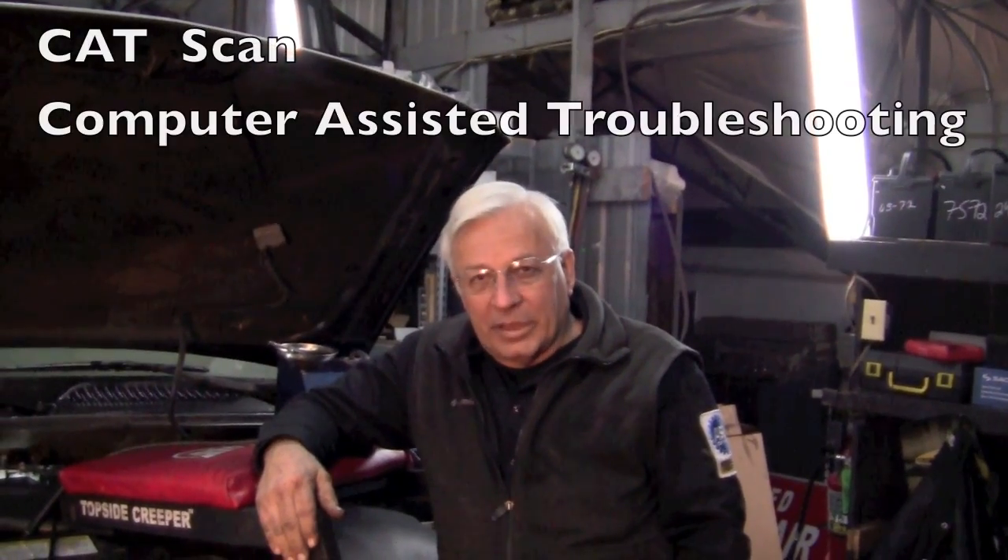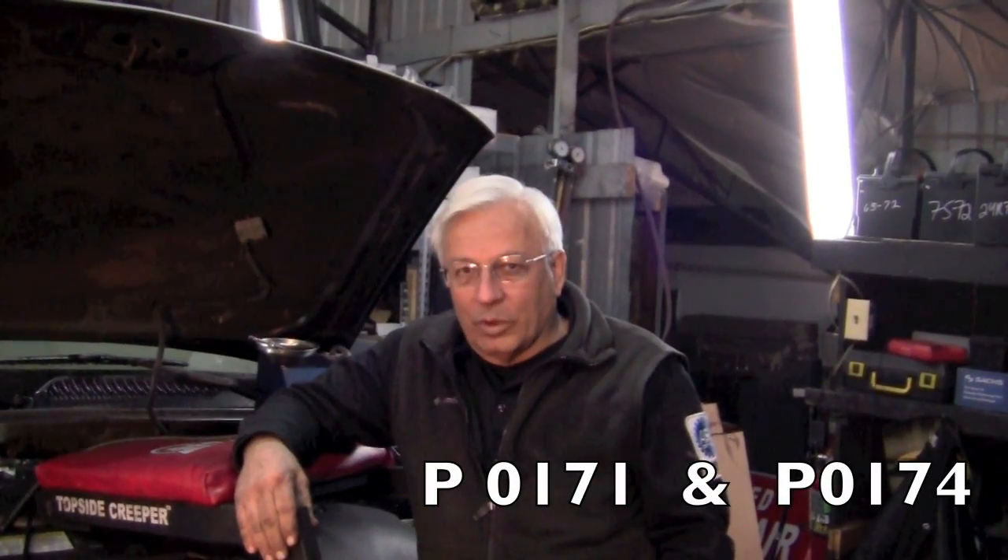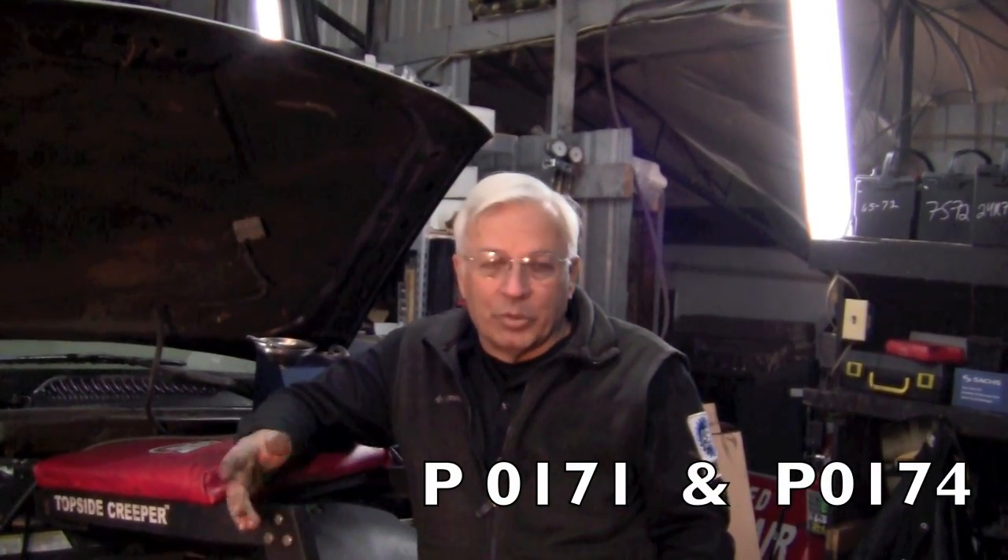We did a CAT scan — that's computer-assisted troubleshooting — and we retrieved the codes P0171 and P0174, which indicates that it's lean on both banks of the engine.